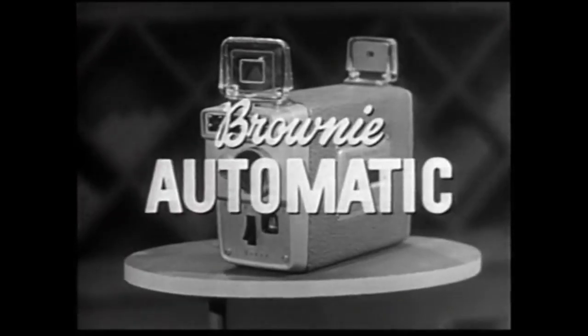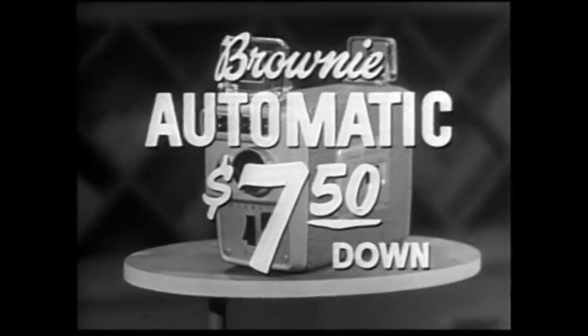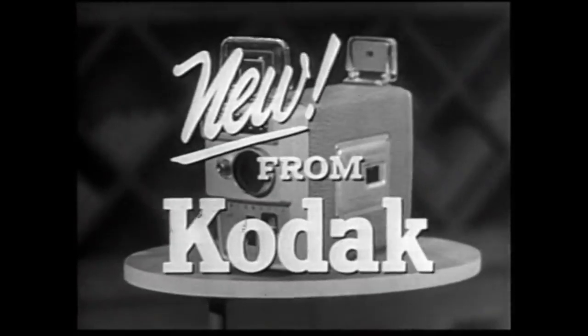We're a mighty lucky family to have so many fine movies of our good times together. And now that you can take your movies automatically with this new Brownie camera, I'm sure you'll want to get started right away. See the Brownie Automatic Movie Camera at your dealer's this week. It costs $74.50 or as little as $7.50 down. It's new from Kodak in the automatic age of photography.